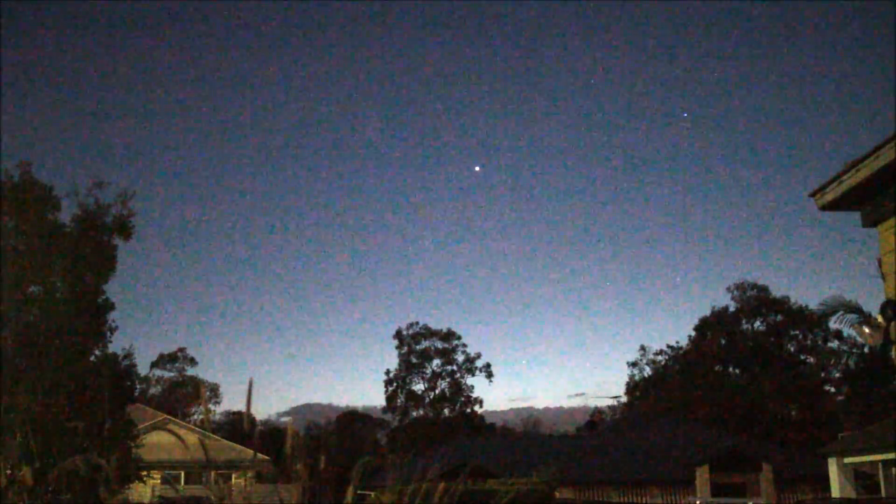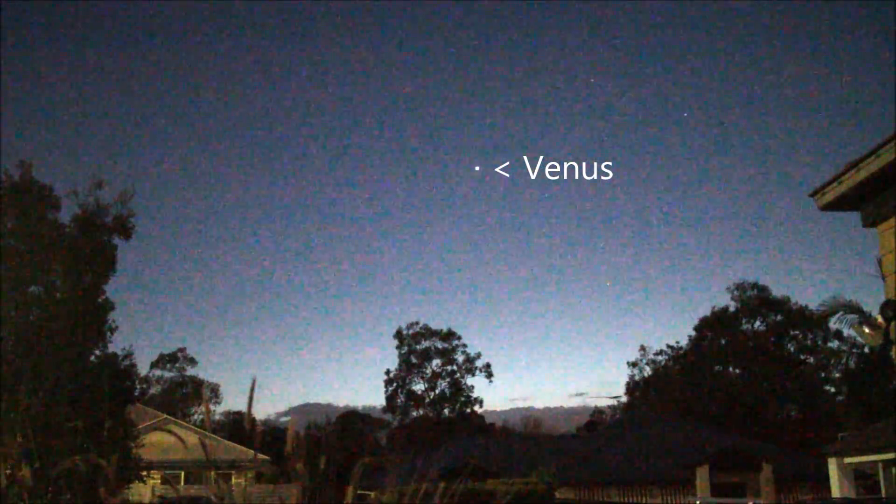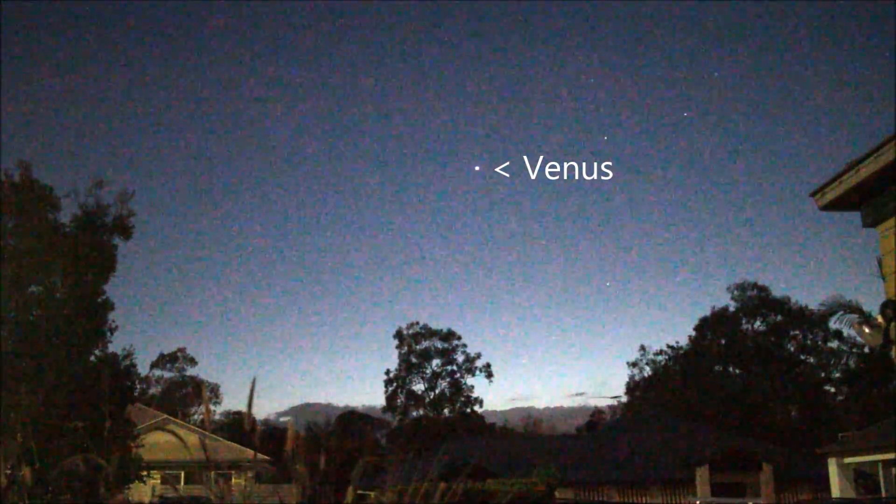Looking further up we have the planet Venus. It's the third brightest object in the sky, apart from the Sun and Moon.